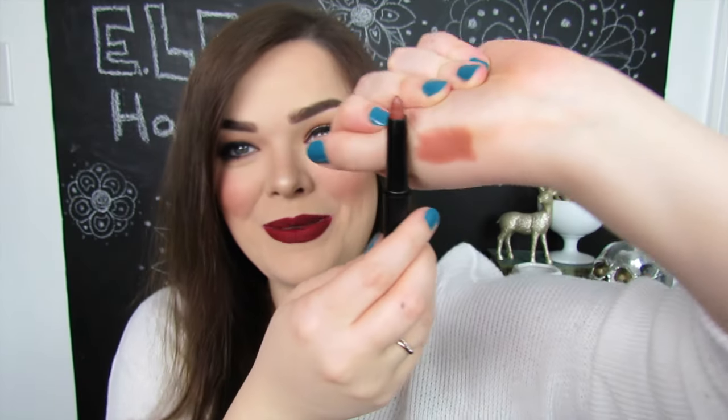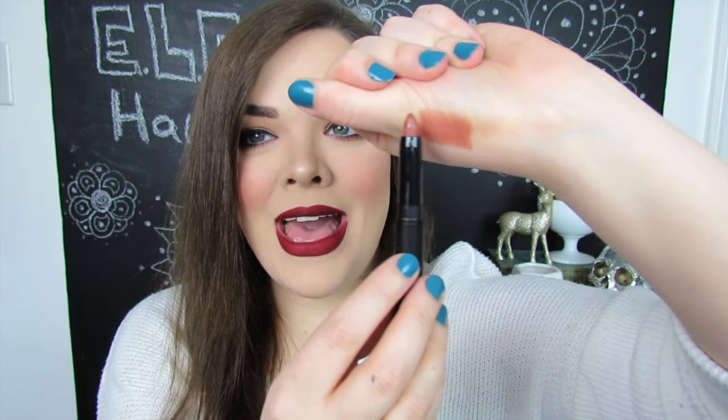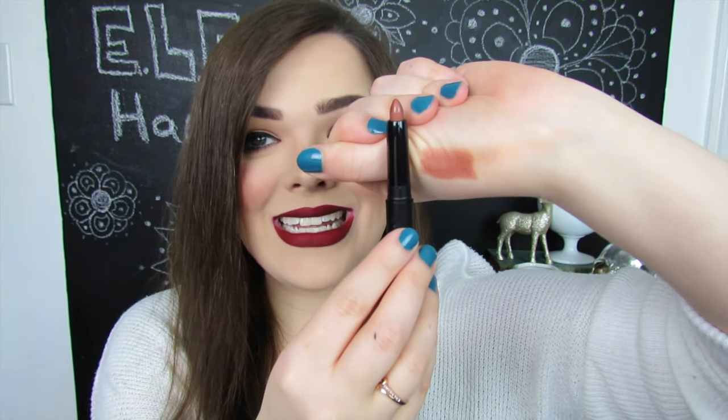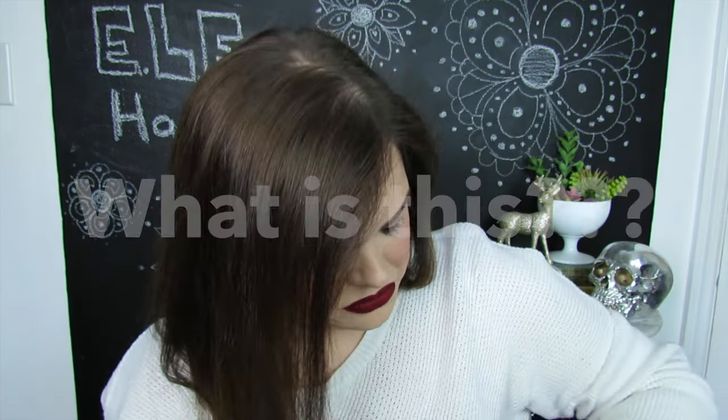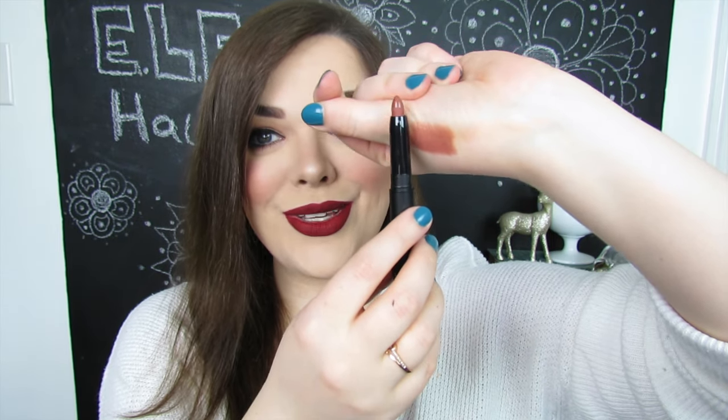Next up in lip colors, we have this matte lip color, which is like a crayon-type pencil thing — not a liquid. This is in the shade Praline. It is definitely matte, but it went on nice and creamy, and I really, really like this color. It is a more peachy nude, but I think it's really pretty. I'm excited to use this.